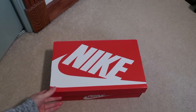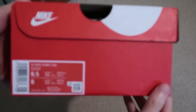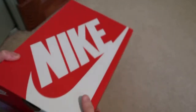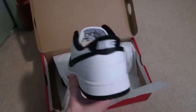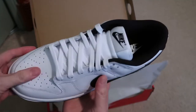The red Nike box, size nine and a half men's, eight women's. Nike Dunk Low, white and black. It is just a black swoosh and everything else is white.